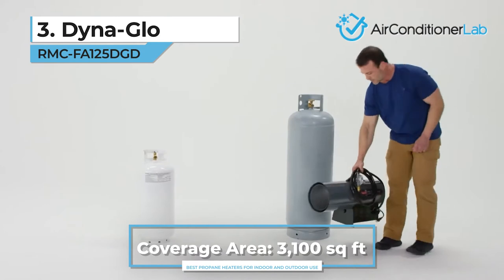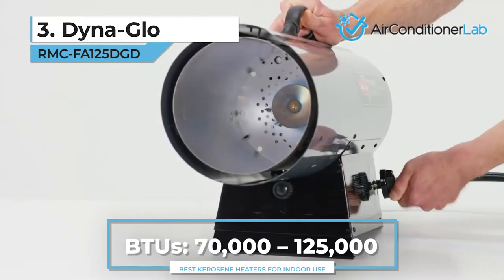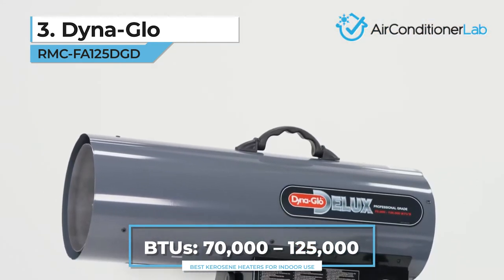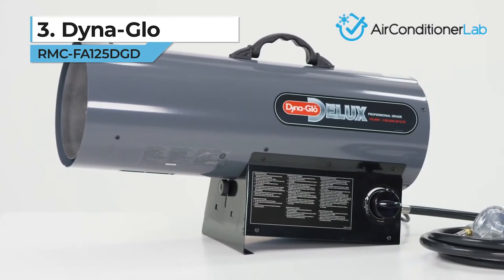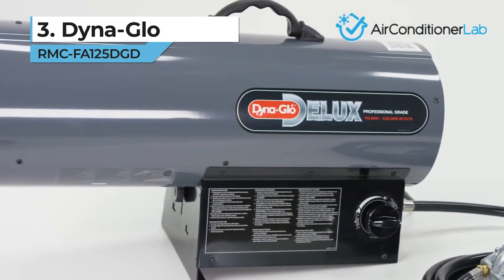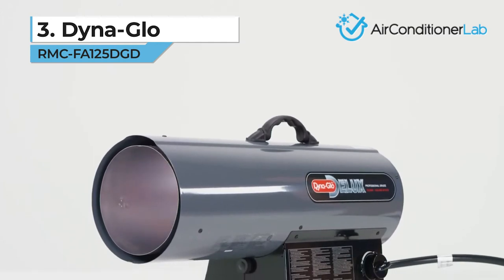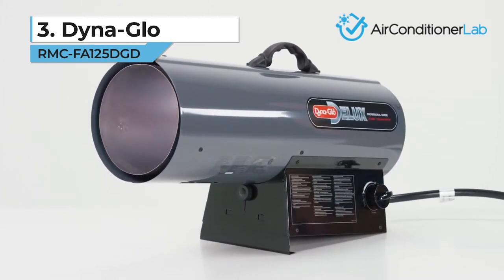For up to 3,100 square feet of coverage, this 70,000 to 125,000 BTU beast will keep you warm in even the coldest climates. These units do have a larger flame, which heats the device externally, so they require more clearance than other heaters. The air intake located in the rear needs to be free of any obstructions. If you only need to heat a small space, then the other heaters we reviewed might be better for you.